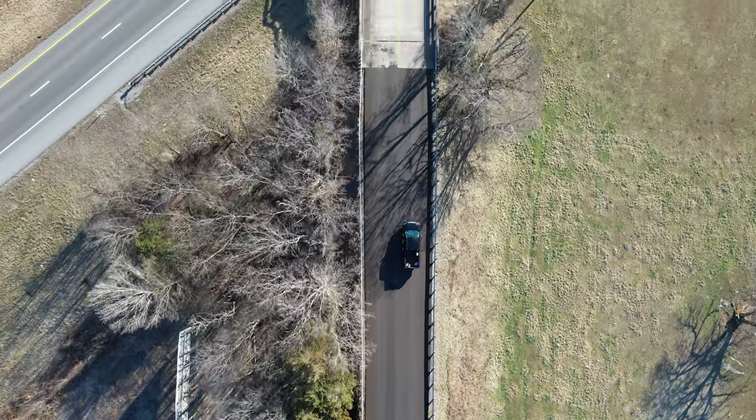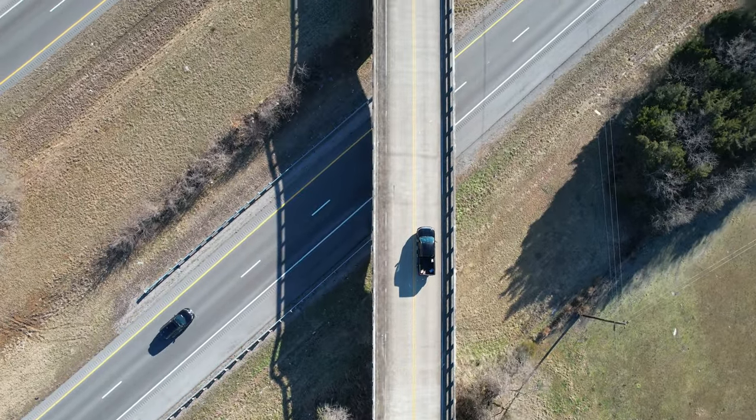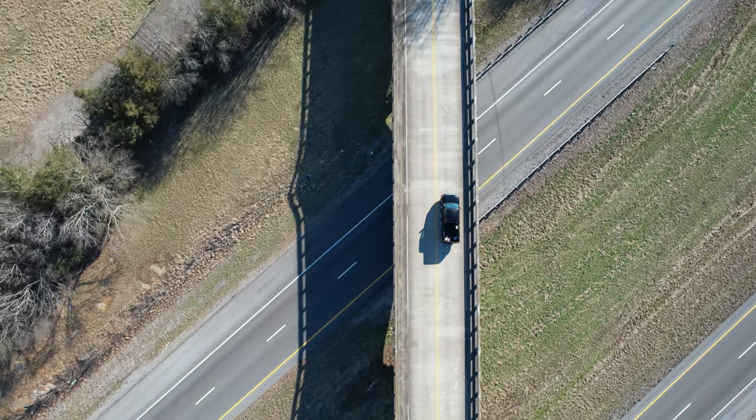It was a brisk January morning and we decided to take an adventure to Tennessee. As we passed through the beautiful mountainous terrain, we could not help but to be excited about getting to our destination.